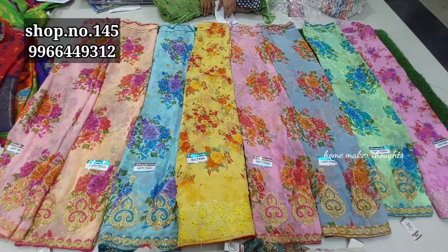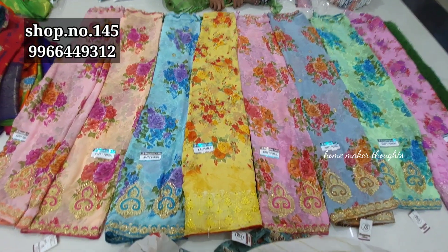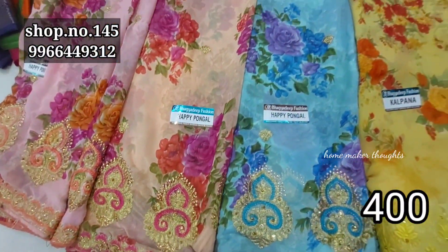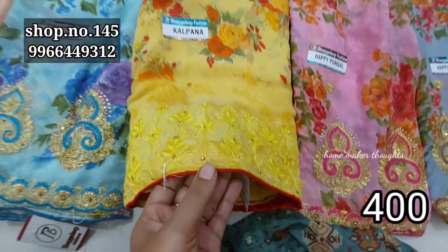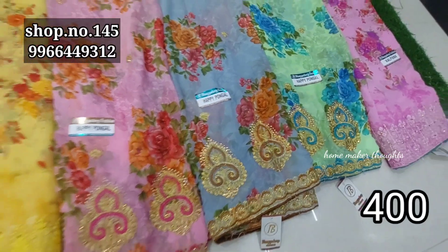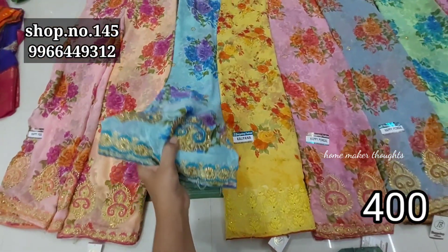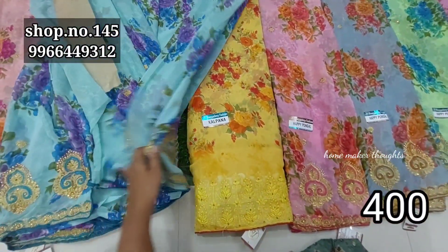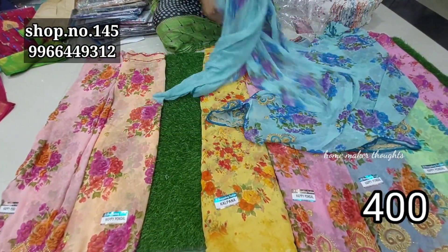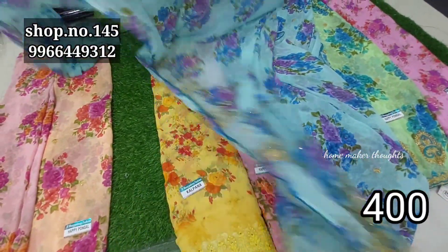Next item is pure georgette quality with cut work — a full sale type with new catalog collections. This is a new item with an okka pattern you can choose. It is pure georgette with makeover embroidery work complete embroidery and branded item with contrast piping. Yellow color combination with stone work and zari thread work available. Light pink and light peach colors also available.